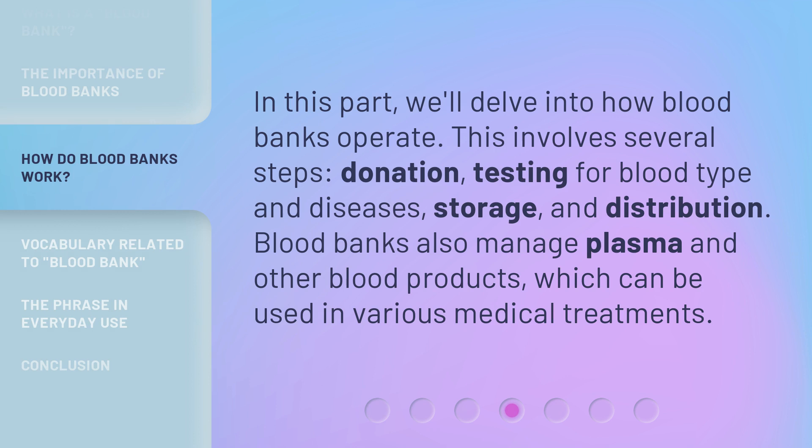In this part, we'll delve into how blood banks operate. This involves several steps: donation, testing for blood type and diseases, storage, and distribution. Blood banks also manage plasma and other blood products, which can be used in various medical treatments.